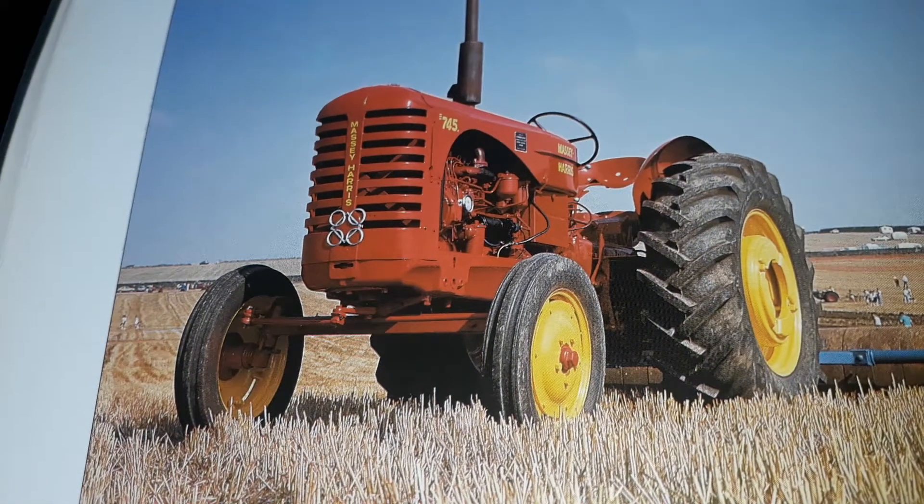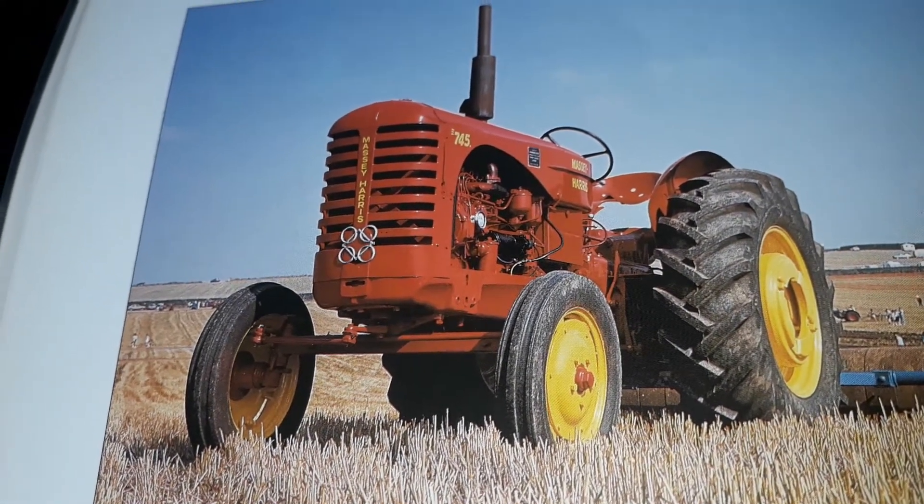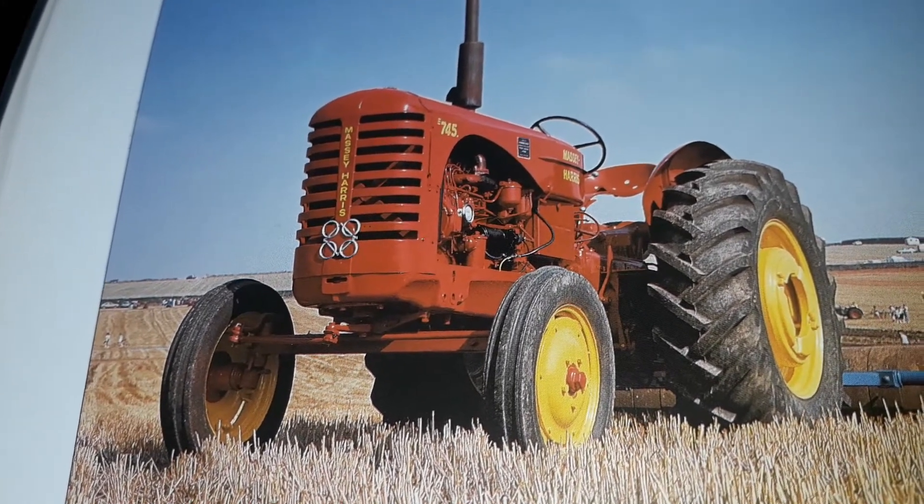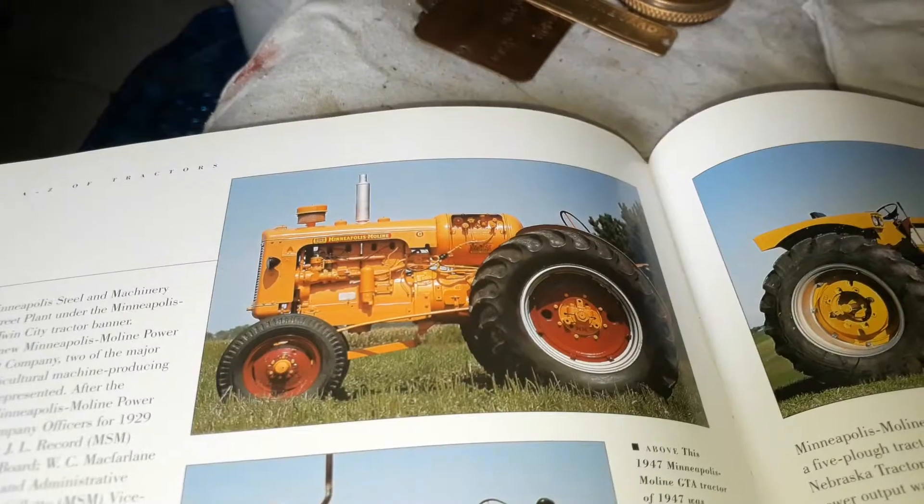We had this one in South Africa — this is the big one, the 745, with a six-cylinder Perkins engine.